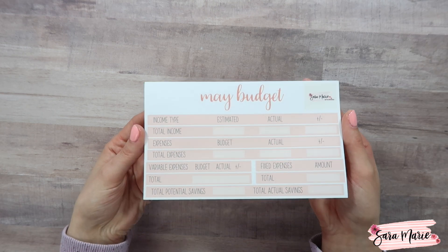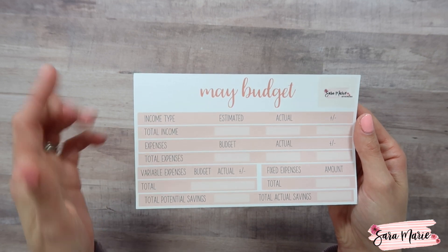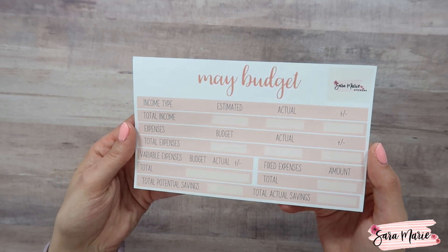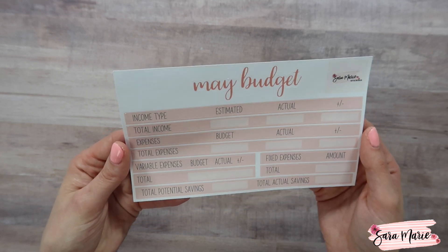For May, as you guys may know if you are part of the Erin Condren following, you know that May in their planners is peach, and I love peach. I feel like that's one of my favorite colors to use in kits, so that is what we did. Here is the May budget kit — you have a light peach color and then a darker peach for the scripts. Definitely a really pretty, summery type of feel.